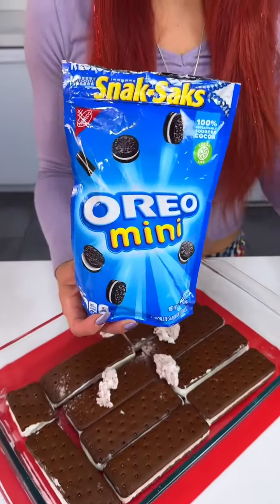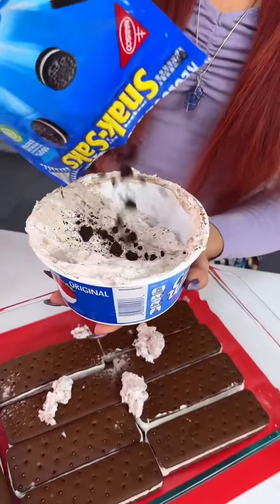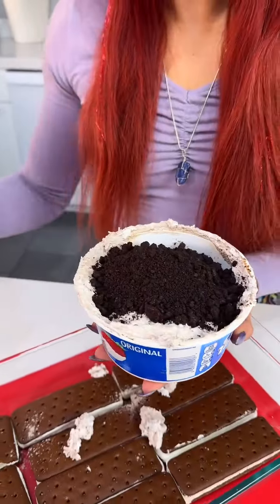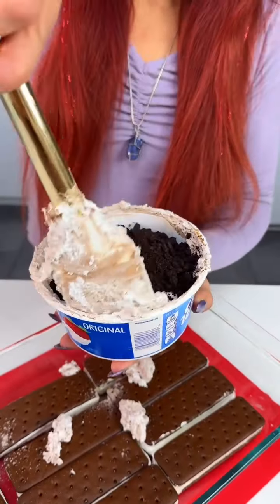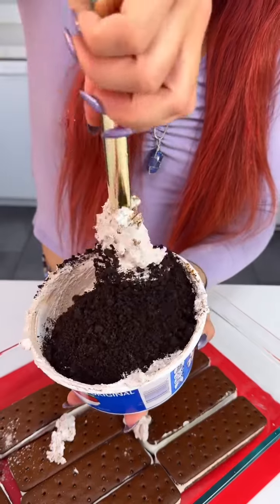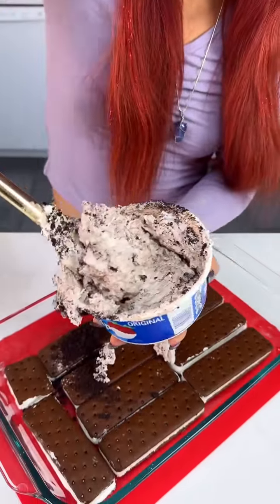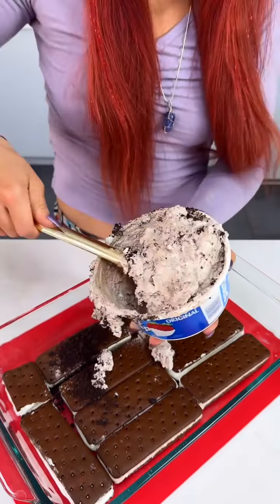Now we're gonna come in with some Oreos and we're just gonna throw them into that Cool Whip mix. They are crushed up — I pre-crushed them. Look how delicious this looks, you guys! Oh my gosh, it's gonna be so delicious, can't wait to try it.